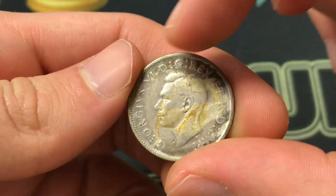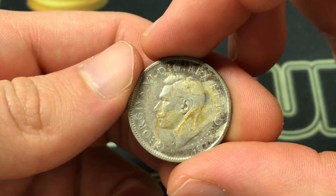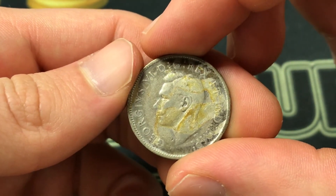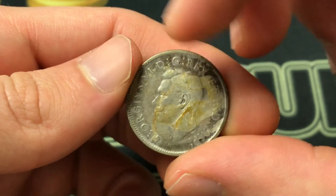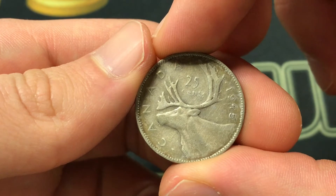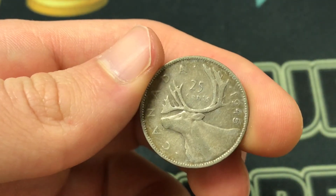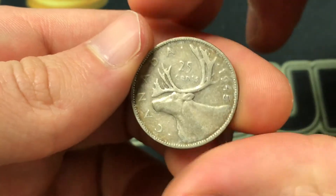The lettering 'D.G. Rex et Ind. Imp.' means King George the Sixth, King and Emperor of India by the Grace of God. That's George the Sixth on the front. The back, designed by Emmanuel Hahn, shows a caribou with the face value and the Canada inscription.